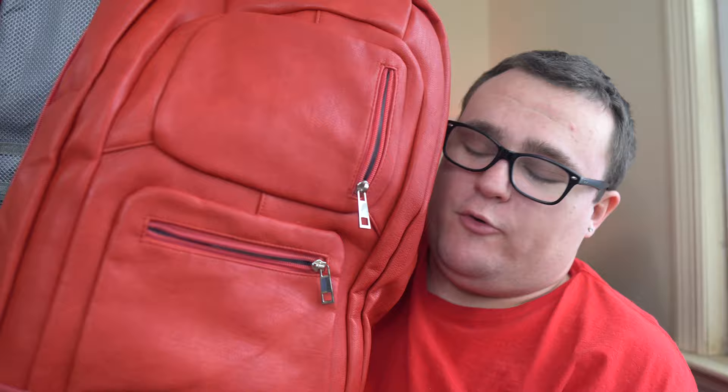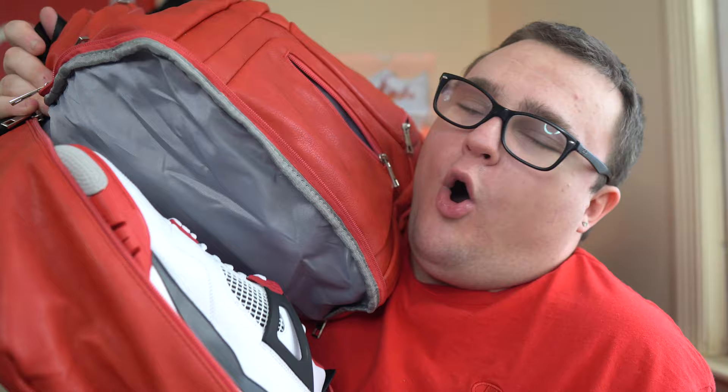Then you have another compartment here in the middle for your laptop — I just took my laptop out so I can edit. And then you have another compartment with more sneakers. I have my Mocha Ones just chilling in there right now. And take a look at the front — you have two really nice zipper compartments. My favorite part about this bag has to be the bottom. I have my FireRed 4s at the bottom as well. Awesome for sneaker heads.